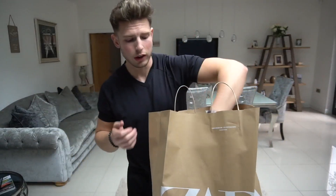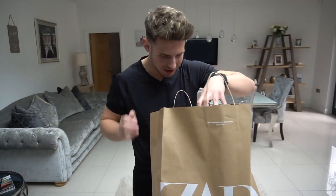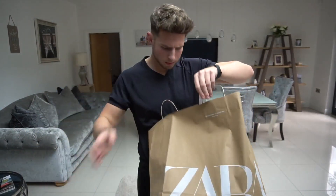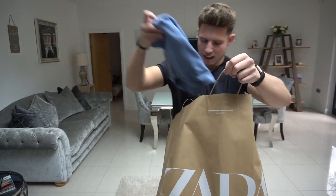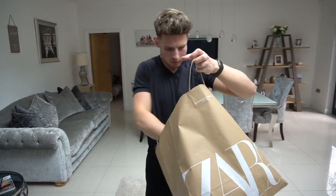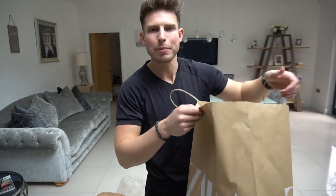It's quite a lot of stuff. I've got like nine, ten items. A lot of stripes as per usual. They look pretty nice. So the total of this haul was £211.92.